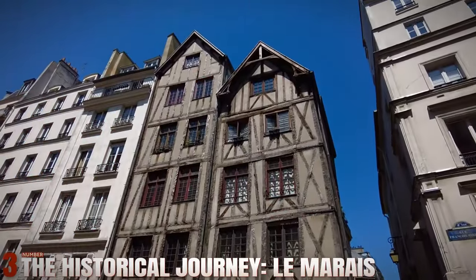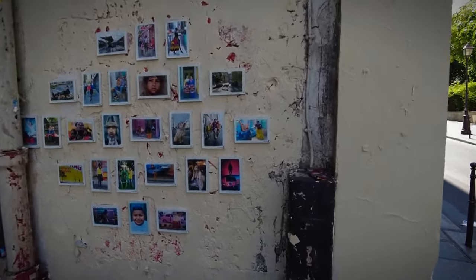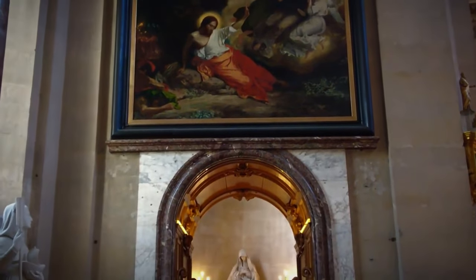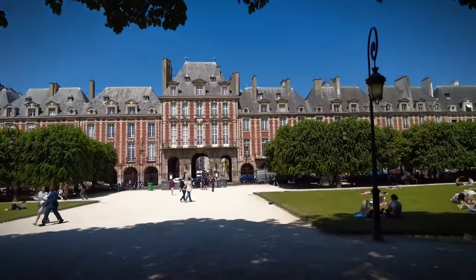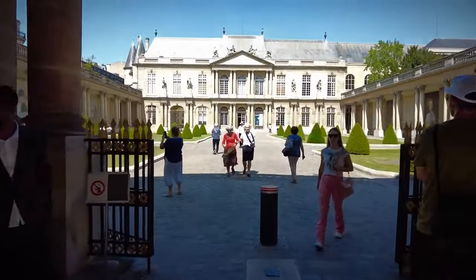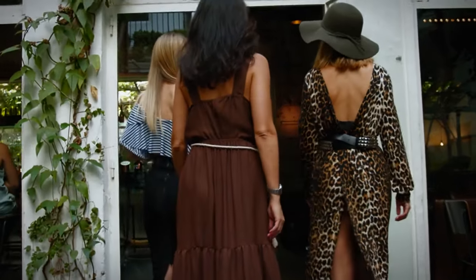Number 3: The Historical Journey — Le Marais. Le Marais is one of Paris's most historic and vibrant districts. Start your journey at Place des Vosges, the oldest planned square in Paris, surrounded by beautiful arcades and lush gardens. Wander through the narrow cobblestone streets, exploring boutique shops, art galleries, and historic synagogues.